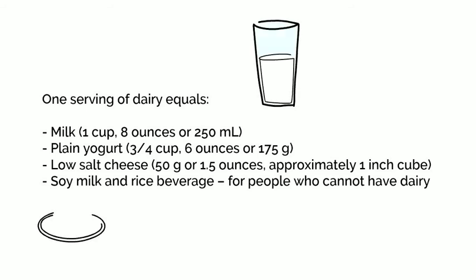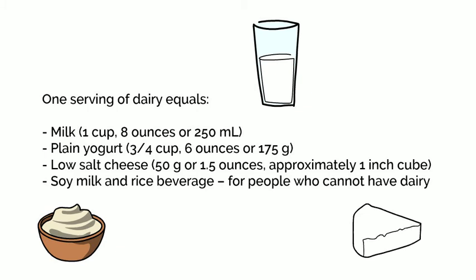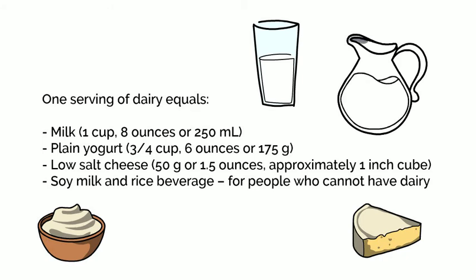Other serving options include three-quarter cup — six ounces or 175 grams — of plain yogurt, or 50 grams (approximately 1.5 ounces, about one inch cube) of low-salt cheese. If you cannot consume dairy, you can have soy milk or rice beverage. If you are lactose intolerant, you can have lactose-free milk, sheep milk, or goat milk, as these are lower in lactose.